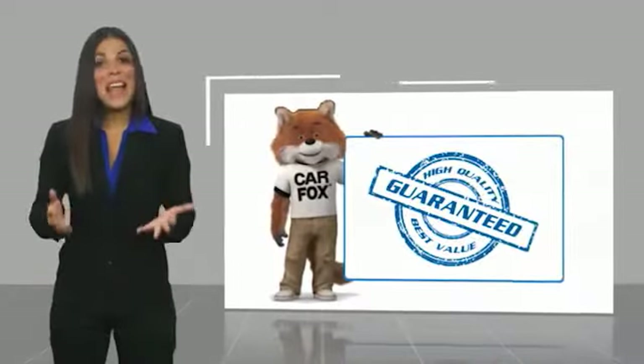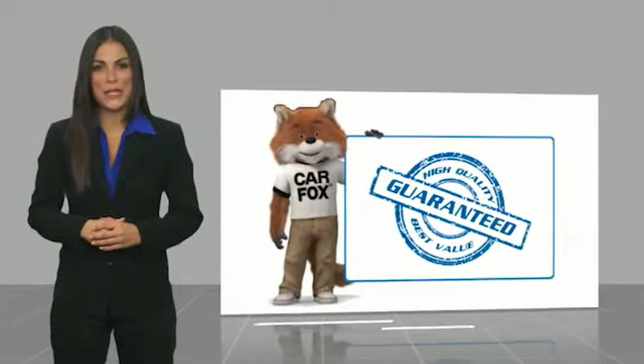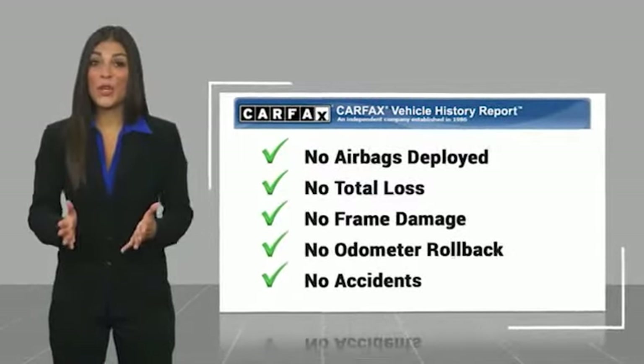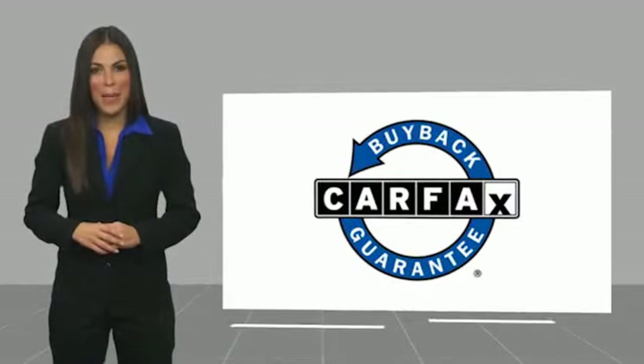Carfax Vehicle History Report — be sure to find a complimentary copy of this report online or contact the dealership. This vehicle qualifies for the Carfax Buy Back Guarantee.